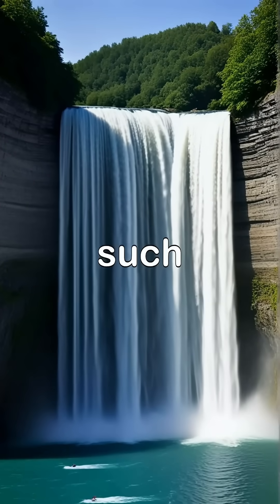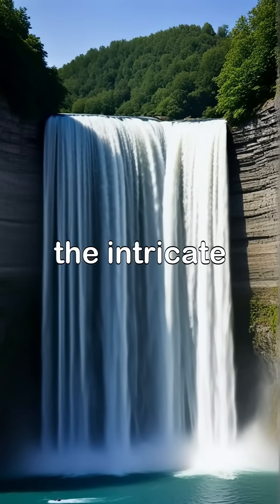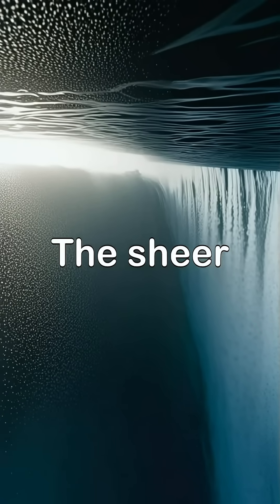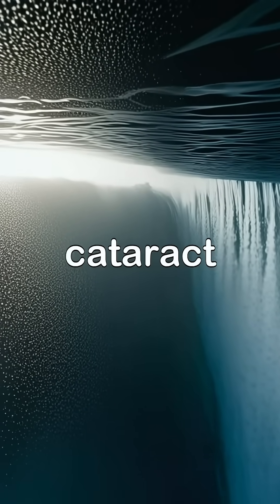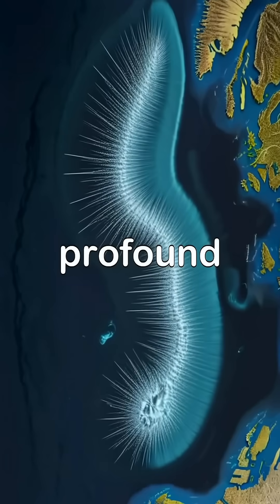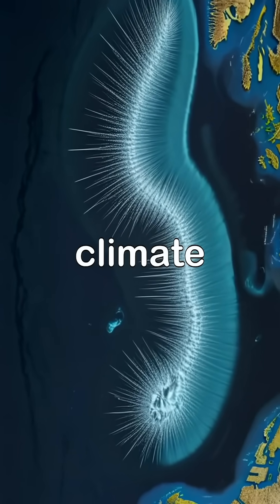Understanding such natural wonders reveals the intricate connections between our planet's geology and the dynamic systems of the ocean. The sheer scale of the Denmark Strait Cataract reminds us that even the most hidden wonders of nature can have profound effects on our environment and climate.